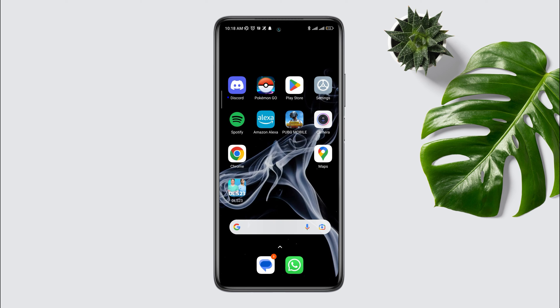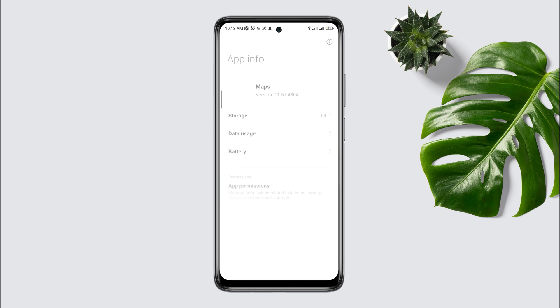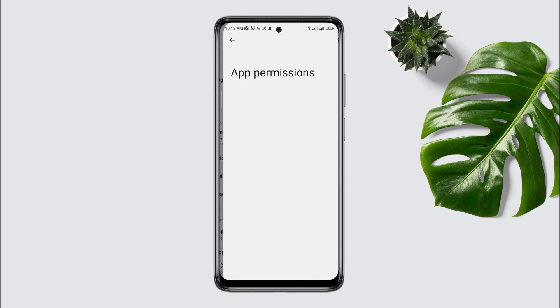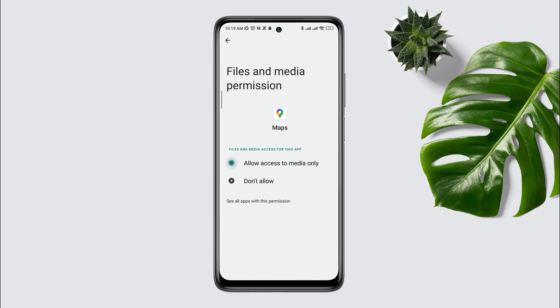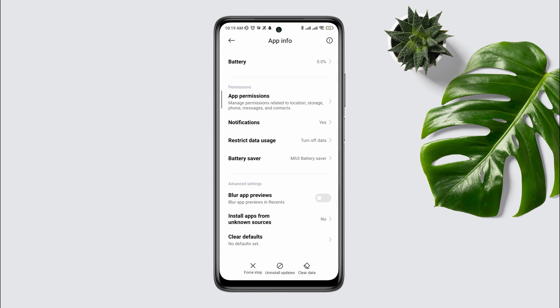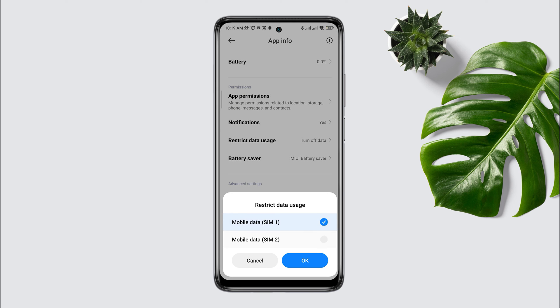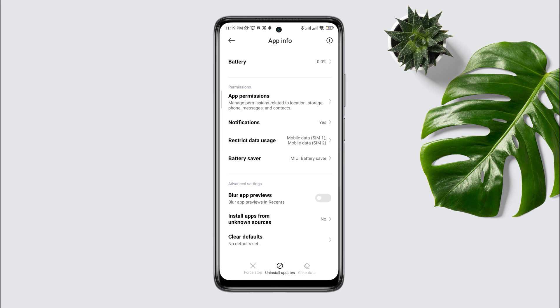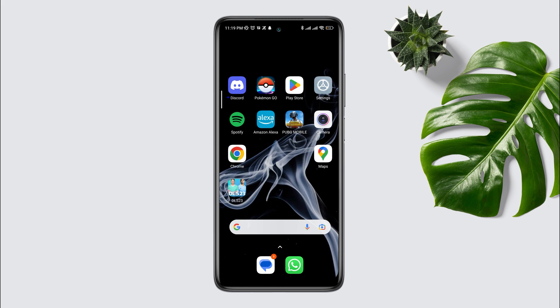After solving your internet issue, tap and hold the Maps app, then tap App Info. Scroll down, tap App Permissions, and enable all the settings. Then tap Clear Data, tap Clear All Data, and tap OK. After following all these steps, check if your problem is resolved.